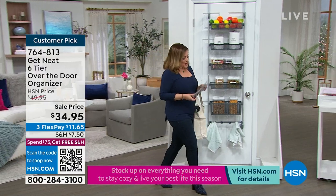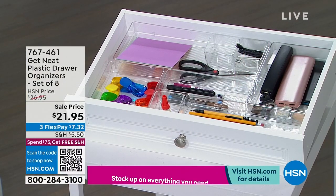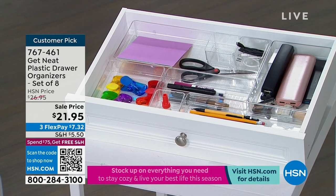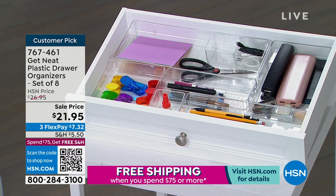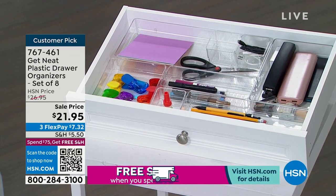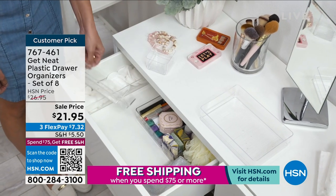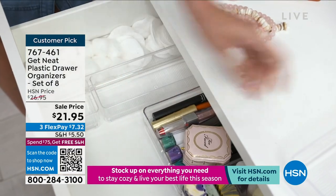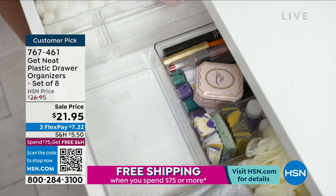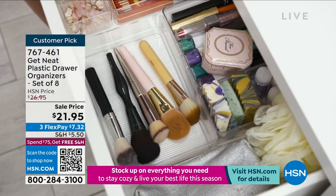Every home in America has a junk drawer — where things go to live and die. This year, 2023, let's finally organize that drawer. We're getting you a set of eight 'Get Neat' plastic drawer organizers in multiple shapes and sizes, customizable for any drawer in your home — office supplies, garage odds and ends, craft room, school supplies, toiletries, or makeup. Eight today for $21.95. Item number 767461.